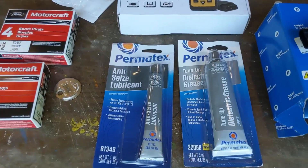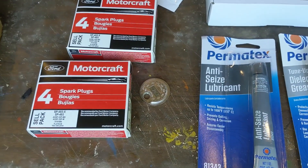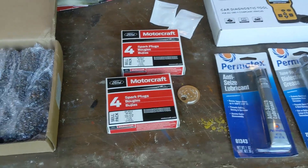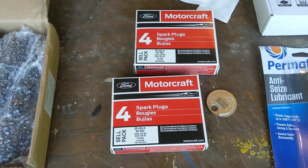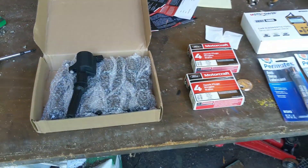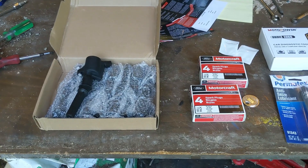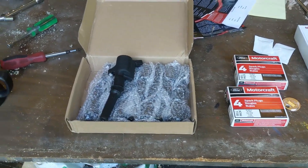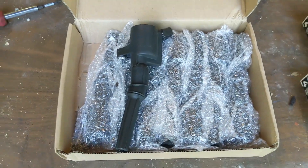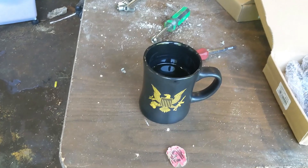We got some lubricant and anti-seize, a little spark plug gap tool because I lost my last one. We got eight spark plugs and eight coils. The coils and spark plugs together were seventy dollars from walmart.com - Motorcraft spark plugs, hopefully Motorcraft coils, but they don't seem to have any markings on them at all so they're probably chinesium. And most importantly, coffee.